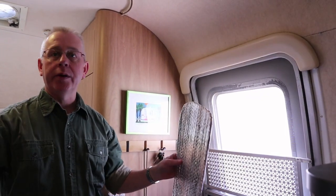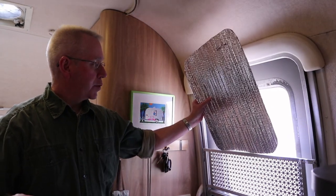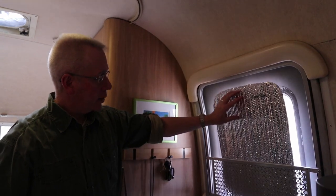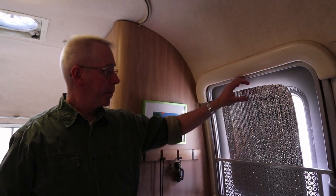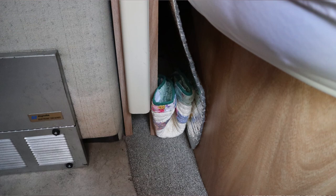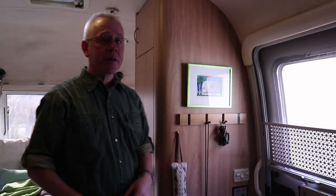For the front door, which lets in a whole lot of light, we have a better solution. I made these — all labeled for every window in the RV — this was before we went to Big Bend National Park in July. It just sits right there and blocks out all the light. Everything has to have its stowage space too, so that little guy fits there and that little guy fits right in there.